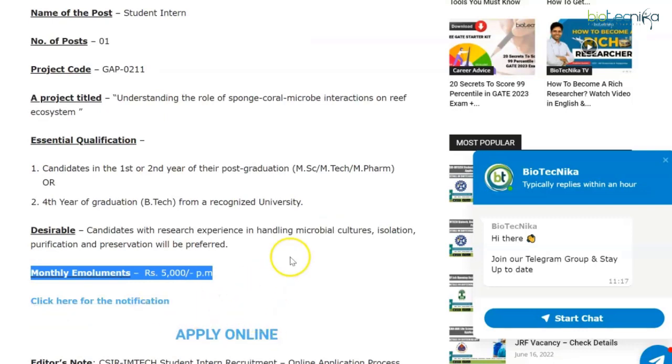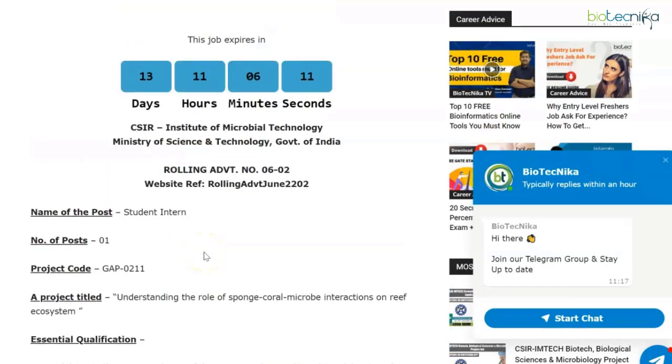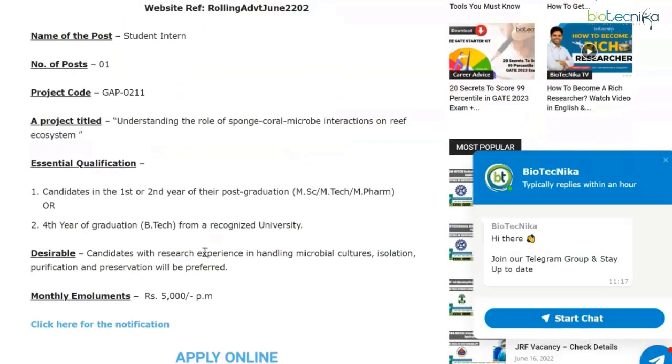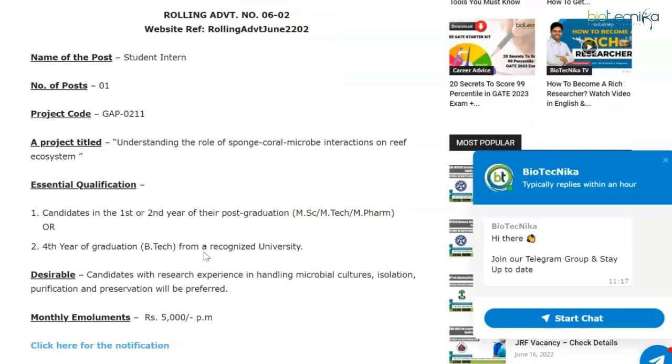If you want to check the notification and apply — since it's an online application process — both the notification and application links are mentioned on this page, and this webpage will be linked in the description box. All internship links and pages mentioned today will be in the description box. You have about 13 days left to apply for CSIR IMTECH.